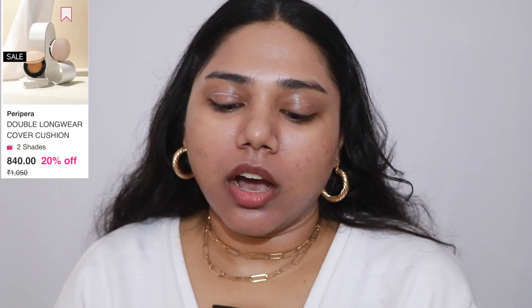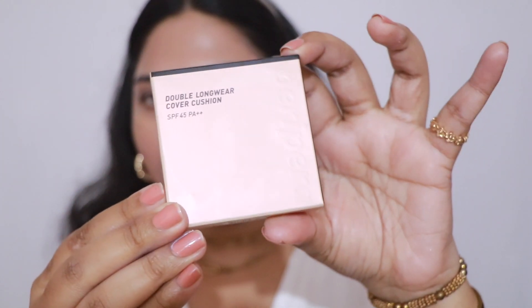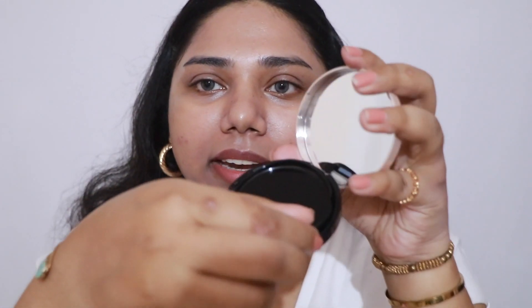The next product from Peripera is called the Double Longwear Cover Cushion, in shade number two, Natural Beige. They only have two shades on the website — I'm not sure if it only comes in two shades or if they've only launched two shades here in India, but both shades are extremely light for my skin. It says it's a light-fitting cushion that covers skin imperfections with thin texture and lasting effect. It has an SPF of 45 and PA ratings of plus plus. You also get a mirror with it.